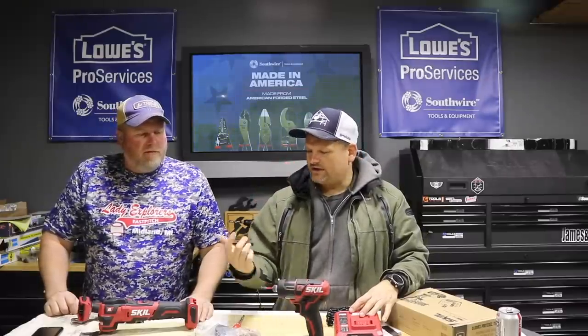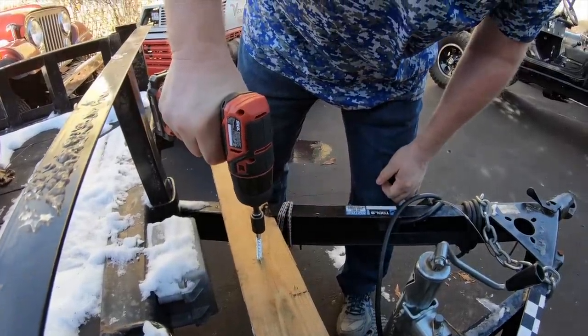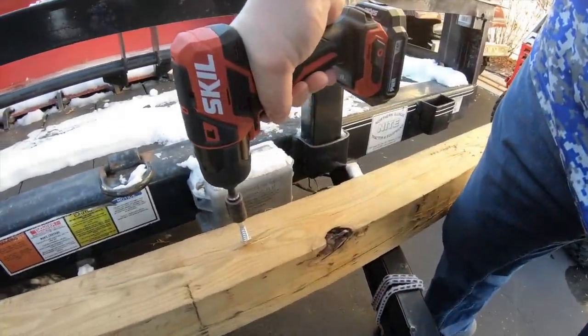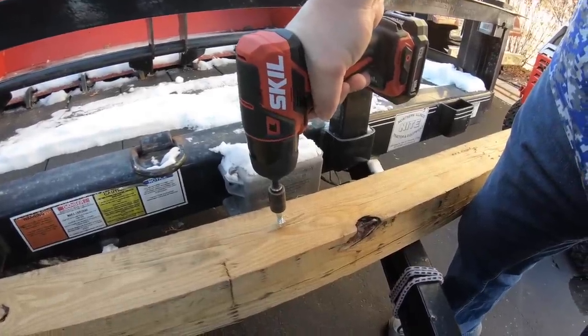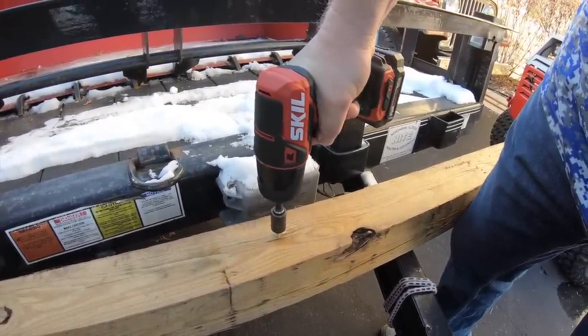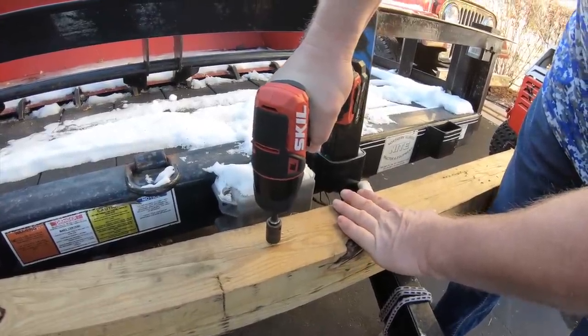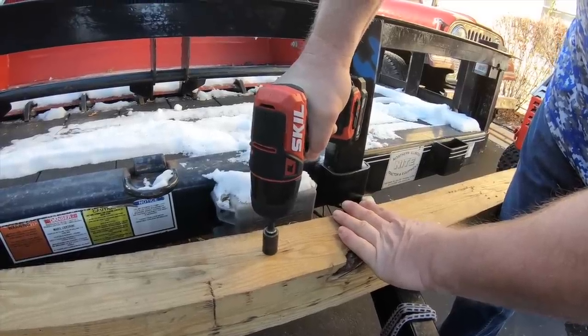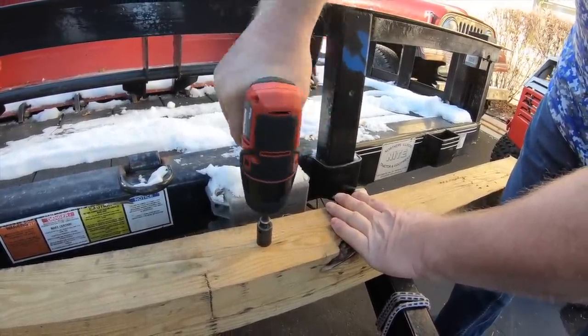On high speed, it drove lag bolts and screws like crazy. You could definitely build a deck with this tool. You might need to pre-drill bigger holes with the drill, and for constant daily drilling of large holes it's probably not designed for that — you'd want something more heavy-duty. But for occasional use, it handles it.